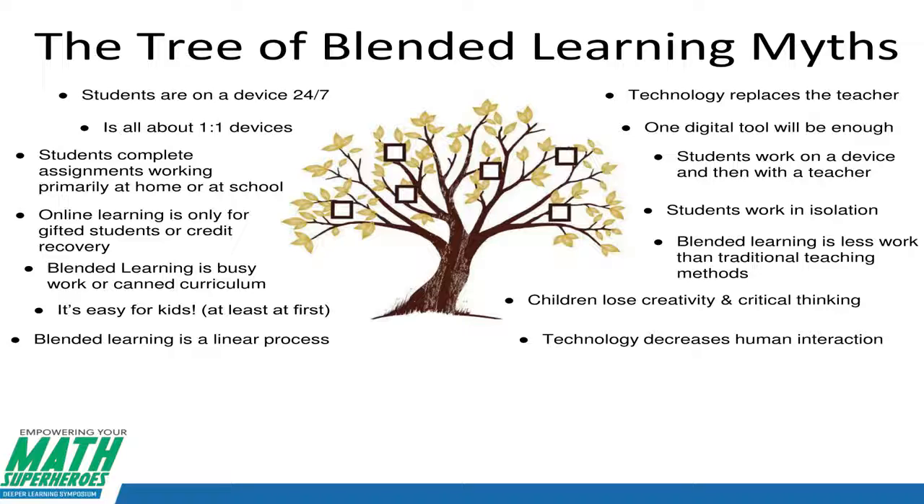On the right-hand side, more myths — and by the way, the PowerPoint is all online so you don't feel like you have to write it down. Technology replaces the teacher — that there's going to be a robot and teachers unions should be worried because they're going to get replaced. Not so. The human touch is always going to be integral in education.